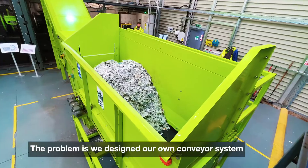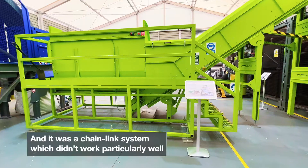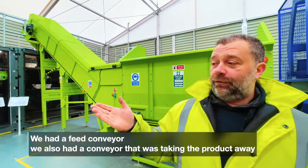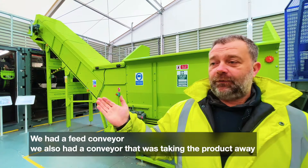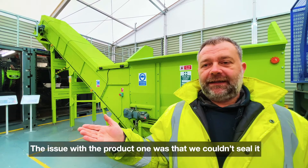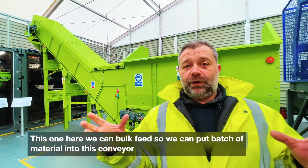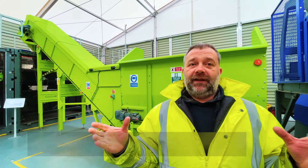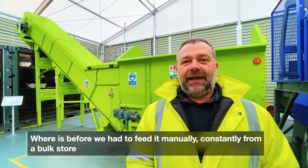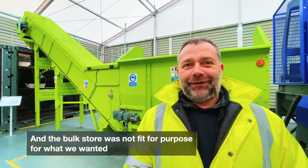The problem is we designed our own conveyor system and it was a chain link system which didn't work particularly well. We had a feed conveyor and we also had a conveyor that was taking the product away. The issue with the product one was that we couldn't seal it. This one here we can bulk feed — we can put a batch of material into this conveyor — whereas before we had to feed it manually constantly from a bulk store, and the bulk store was not fit for purpose.